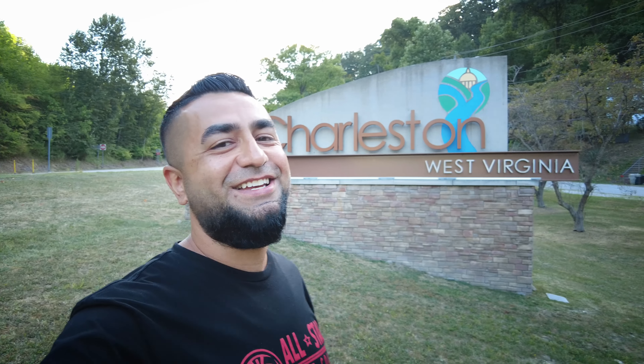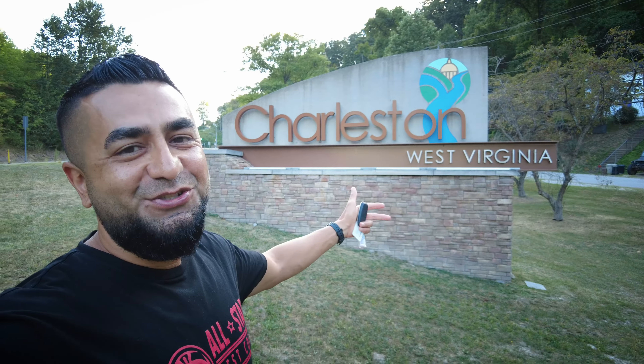What up fam, it's Ali and we are back — Charleston, West Virginia.